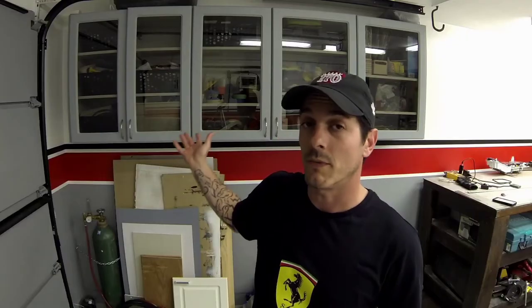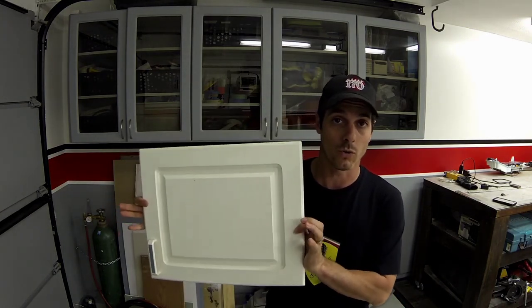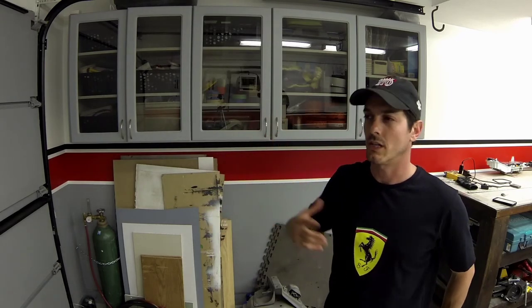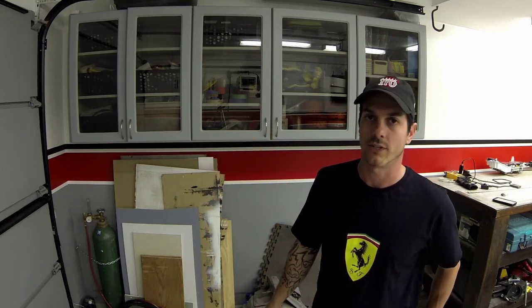Spinning 180, something I'm particularly proud of — because of the amount of work involved — are my new storage cabinets. A huge thank you to Daver for hooking me up with these. They have come a long way. These are the old ones from his garage that he passed on to me. Originally they were just plain and boring, but with a little bit of router work, some tinted plexi, and some soft-close doors, I think they look great. They serve the purpose and clean the whole thing up really nicely. It was a heap of work but the end result is definitely worth the effort.